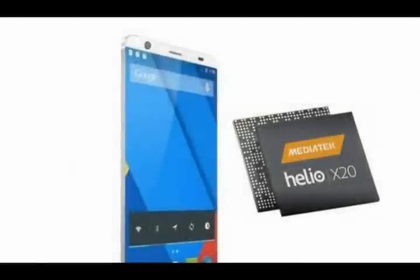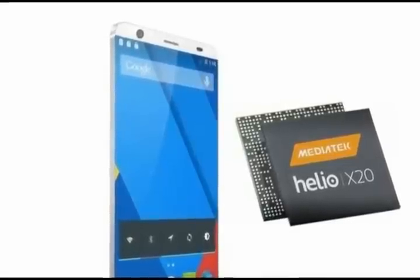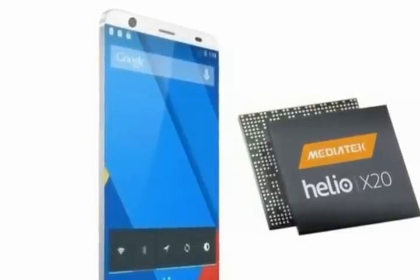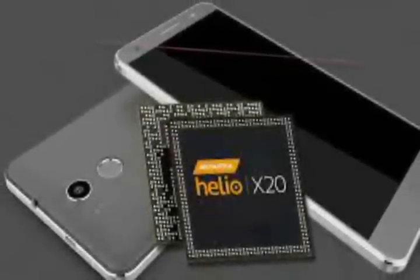The Elephone P9000 could be the world's first smartphone to run on Mediatek's Deca-Core CPU. According to a leak on a Chinese website, local manufacturer Elephone may be the first to launch a device featuring Mediatek's recently announced Helio X20 SOC with a Deca-Core CPU.